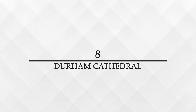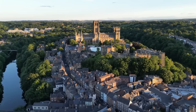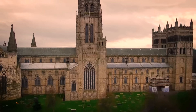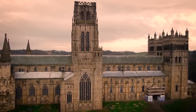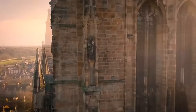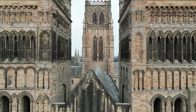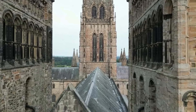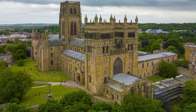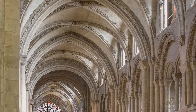Number 8: Durham Cathedral, officially known as the Cathedral Church of Christ, Blessed Mary the Virgin and St. Cuthbert of Durham, stands as a landmark of Norman architecture. Its construction began in 1093 under the direction of Bishop William of St. Caralef and was largely completed within 40 years, a remarkable achievement for the period. The cathedral was built to house the relics of St. Cuthbert and to serve as a place of worship and spiritual refuge. Its robust, imposing structure features massive pillars and pointed arches typical of Norman architecture, alongside ribbed vaults that are some of the earliest in Europe.